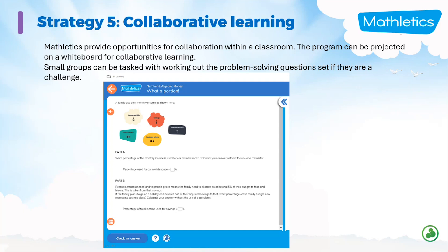Strategy five is collaborative learning. I've seen teachers do this really well in the classroom using Mathletics, where they use content from the problem-solving and reasoning modules or challenges, projecting it onto a whiteboard and forming groups tasked with working out these problem-solving sets together. It's really effective — you can use Mathletics on a whiteboard, and it's great for group work.